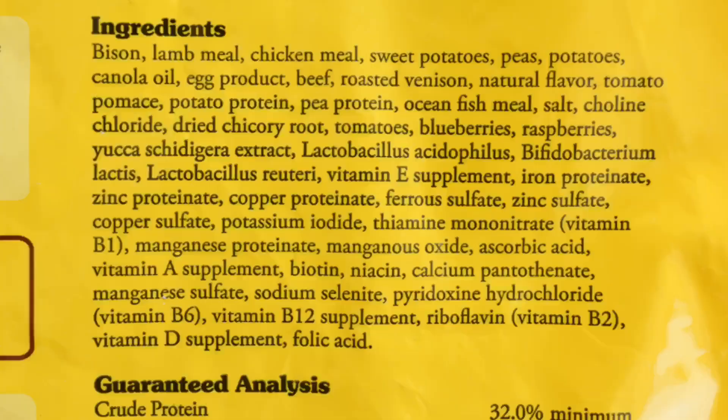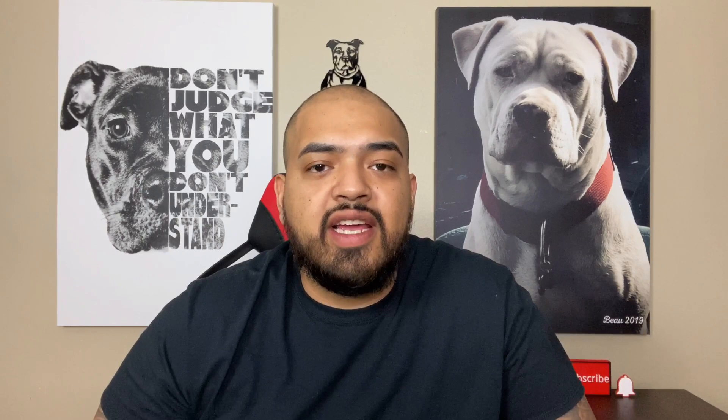Number five on our list is Taste of the Wild. Looking at the adult formula, the ingredients are: bison, lamb meal, chicken meal, sweet potatoes, peas, potatoes, canola oil, egg product, beef, roasted venison, natural flavor, tomato pumice, potato protein, pea protein, ocean fish meal, salt, and so on. The first thing I notice is bison is their number one ingredient, then lamb meal and chicken meal. That's why I think Taste of the Wild is pretty good — that's number five on our list.